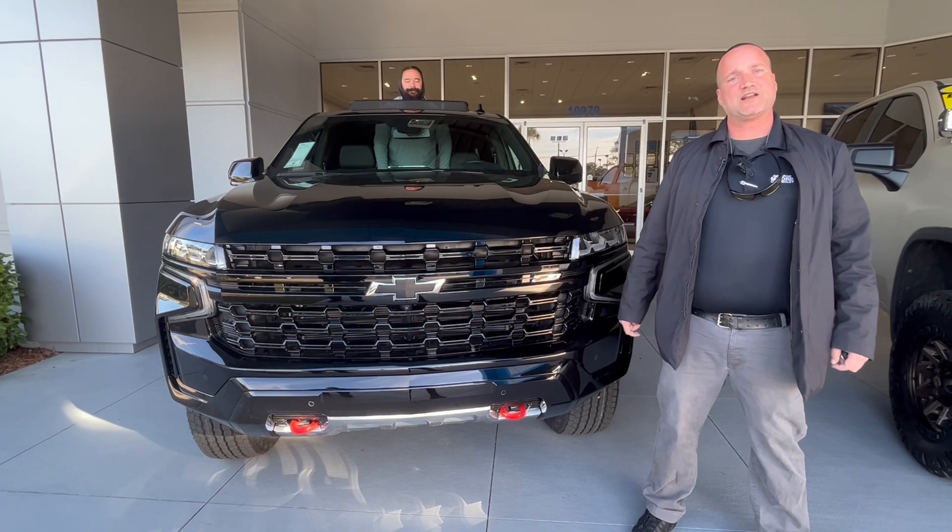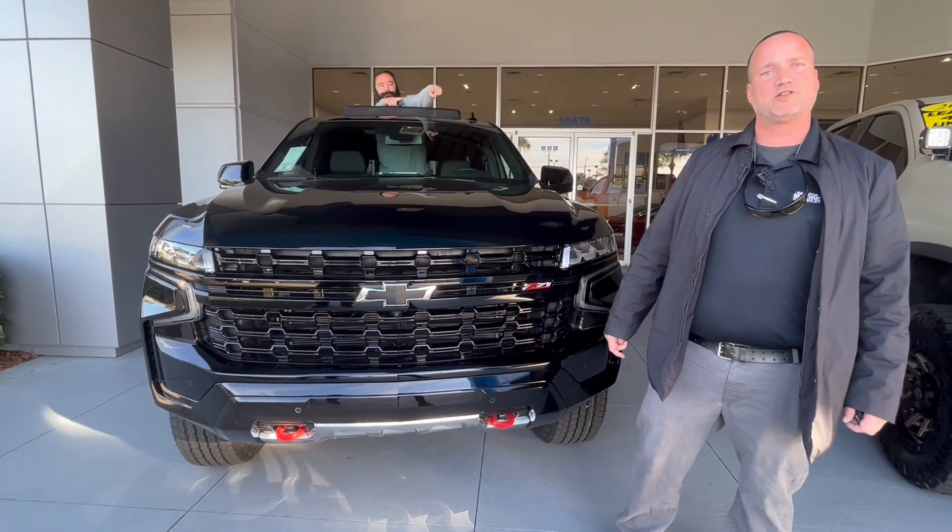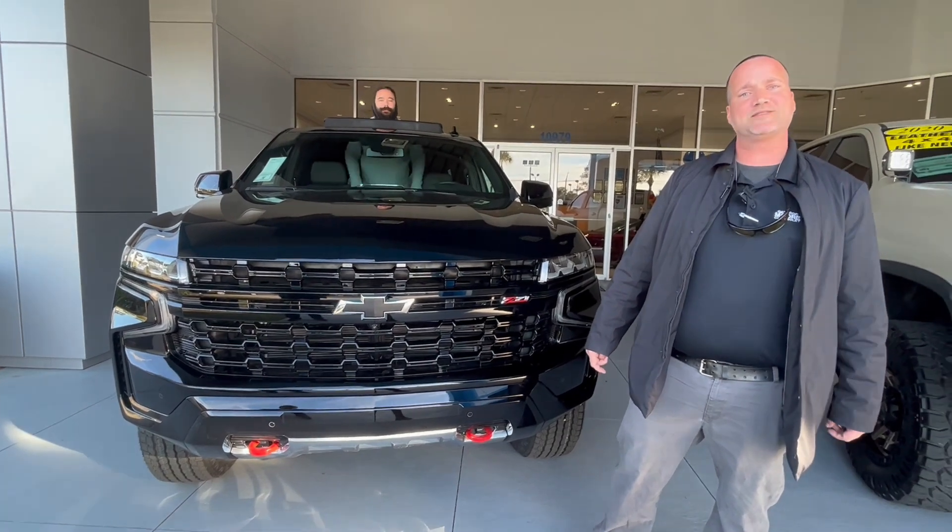This vehicle is a VEAST, so if you're interested in this 2023 Z71 Tahoe, please come see me, Justin Comer, at George Moore Chevrolet — 904-945-6768.